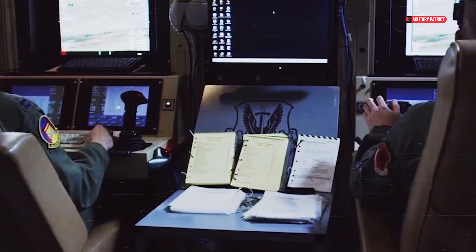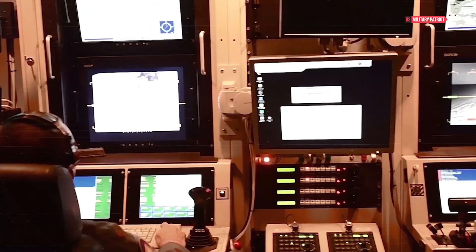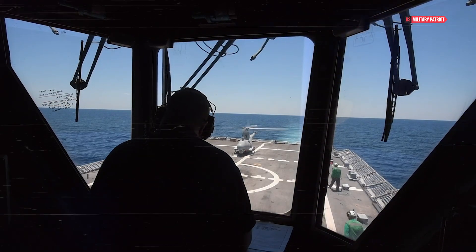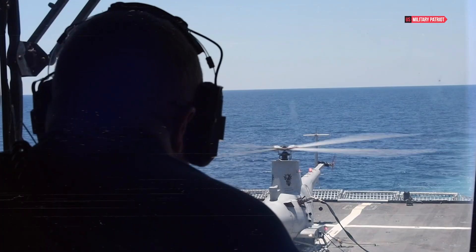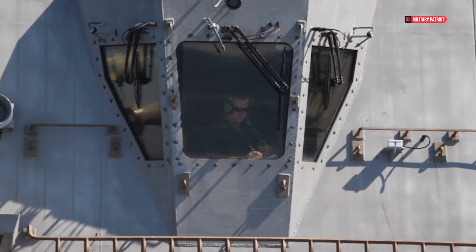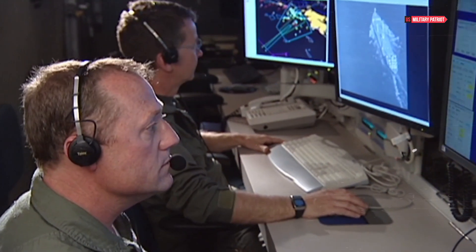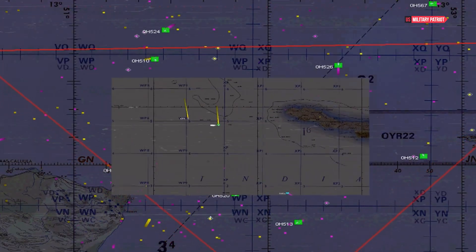The command center of the USS Gerald R. Ford is a labyrinth of advanced technology, where the ship's destiny is shaped and executed. The primary hub is the Carrier Air Traffic Control Center, a nerve center that orchestrates the takeoff and landing of aircraft on the flight deck. Skilled personnel manage the complex dance of jets and helicopters, ensuring seamless operations even in the most challenging conditions. The ship's island, a towering structure on the flight deck, houses the navigation bridge and air traffic control, equipped with the latest radar and communication systems.